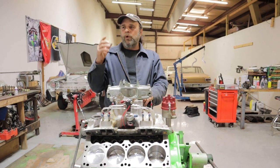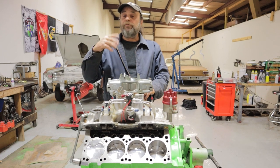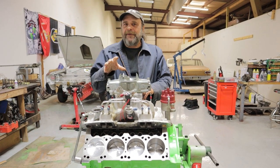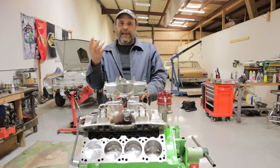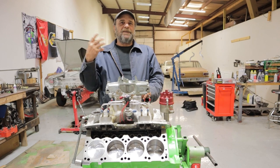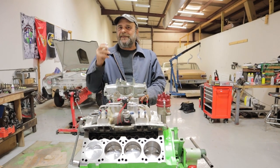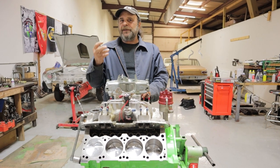I don't care what expert you go to, what engine builder or racer you talk to — there's something that's never, ever talked about. And when I explain it to you, you're going to be like, 'Oh my God, that's so obvious. How is this not what everybody talks about?' It's because it's the essence, the actual essence of what we do.